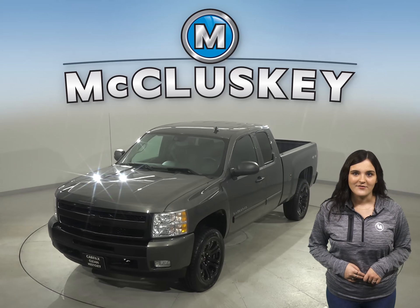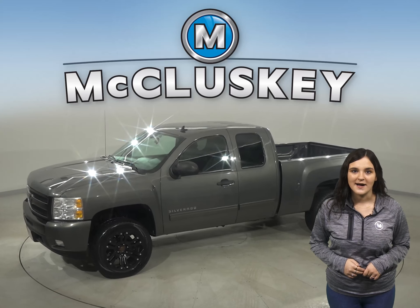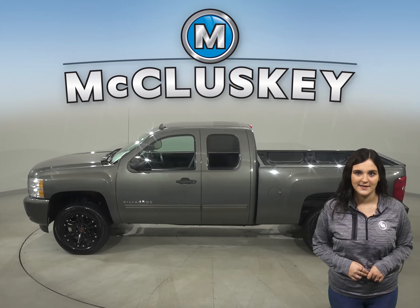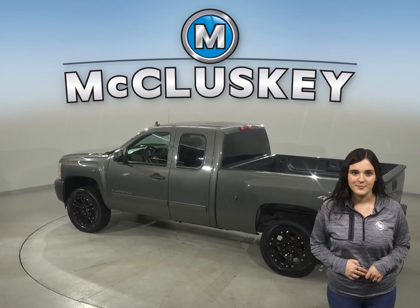Take a look at this 2011 Chevrolet Silverado 1500. There's four-wheel drive, ABS brakes, and traction control for added safety. You'll even have a backup camera to make parking and reversing a breeze.